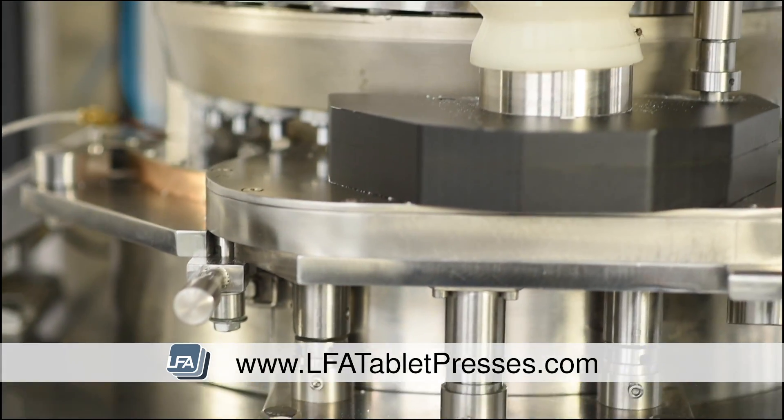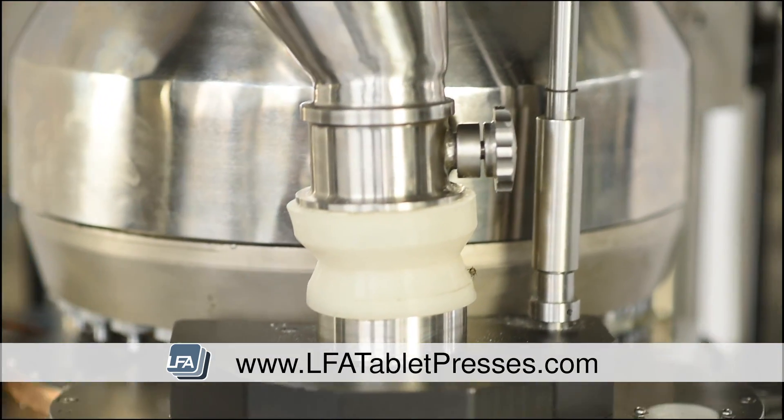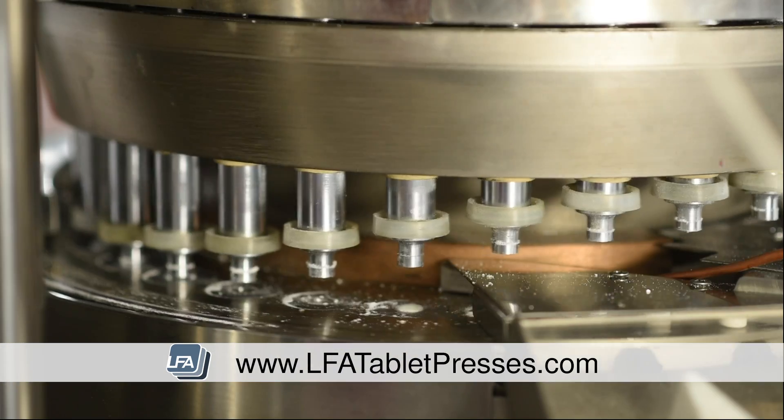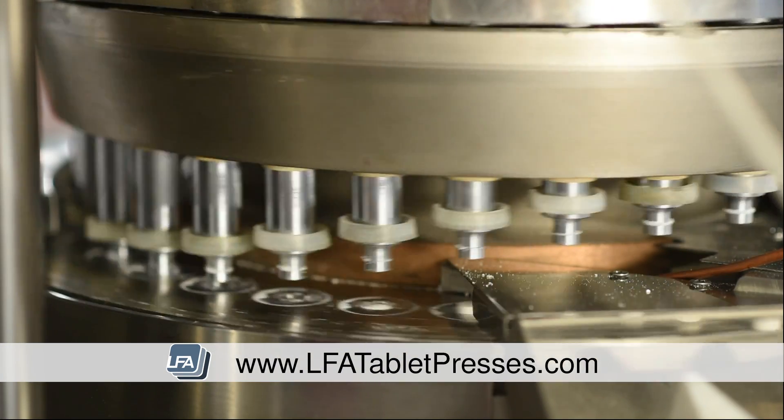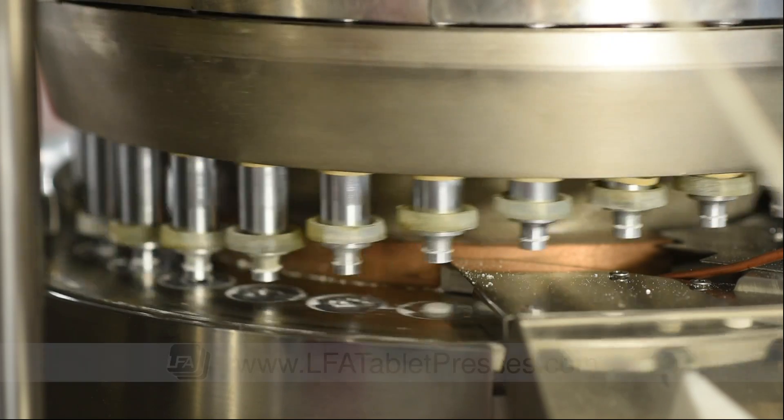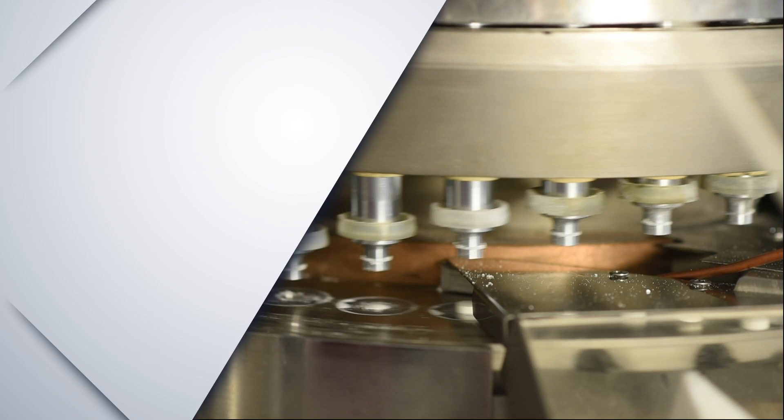Finished in enamel paint, 304 stainless steel and perspex, it is GMP compliant and extremely easy to keep clean and maintain. For more information head to www.lfatabletpresses.com or email the sales team at sales@lfatabletpresses.com.